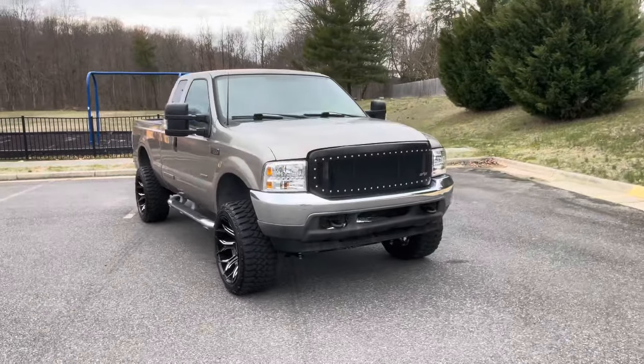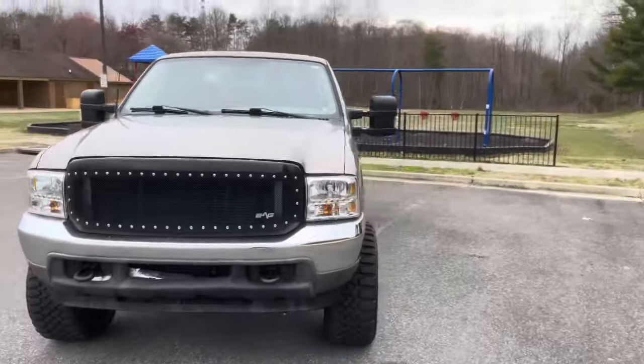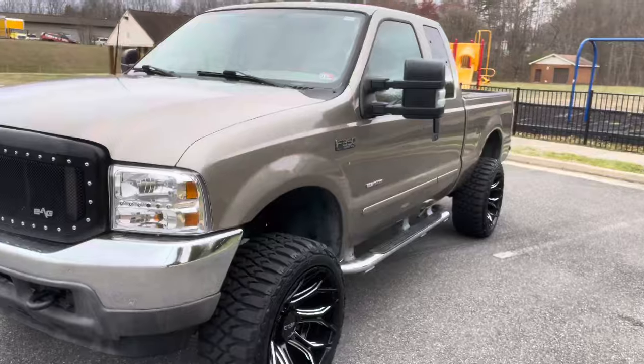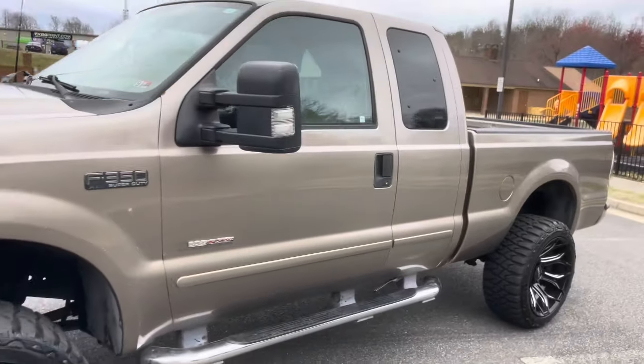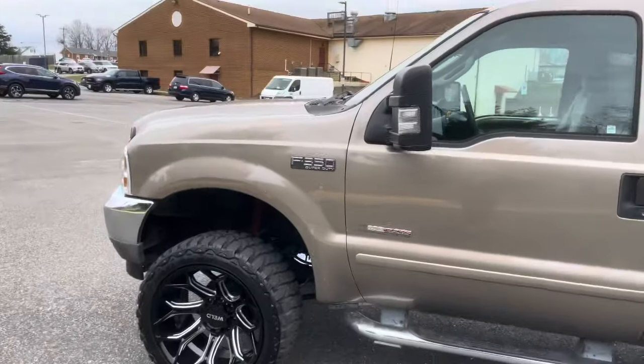Hey guys, what's going on? Check this out. This is a 2003 Ford F-350 XLT for sale, coming up on the market in about 15-20 minutes as soon as I can get back in the office and post these videos and pictures for sale.